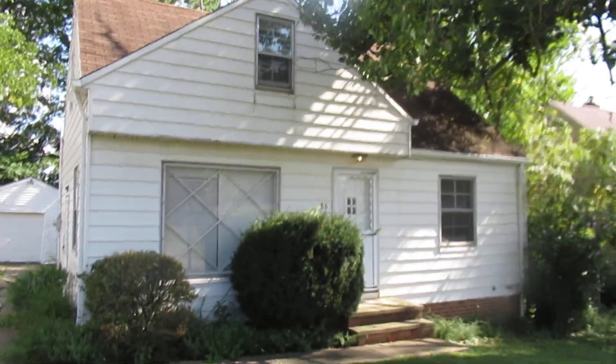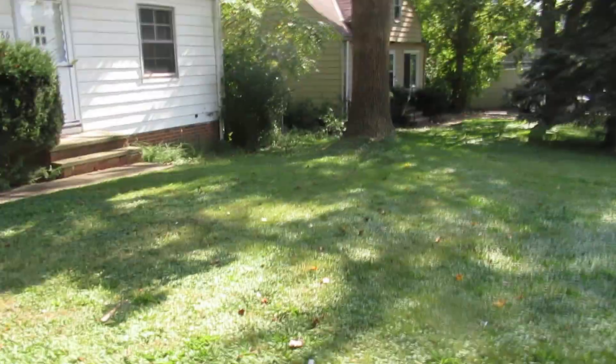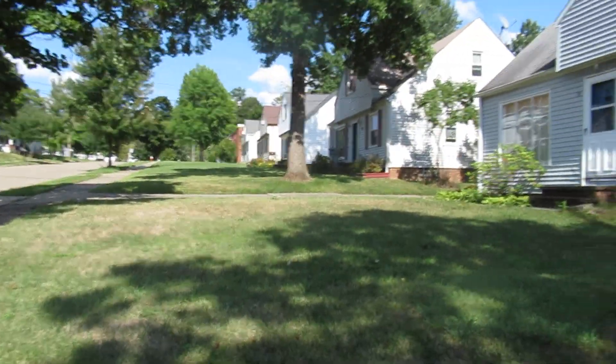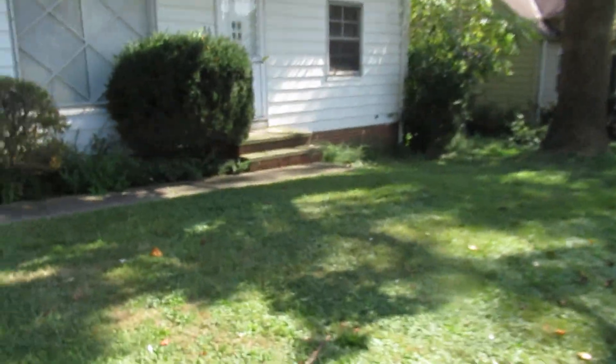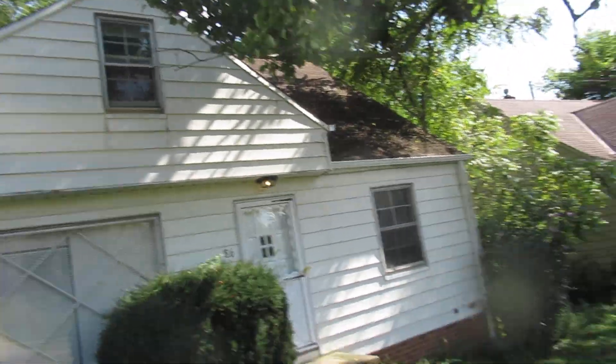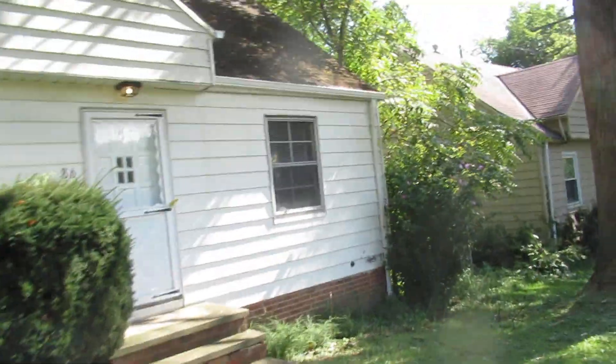We're over at 86 Cals again for another video. You can see the lawn has been kept up — it's really important that when you're doing a property, you keep it looking nice because the neighbors are going to notice. If you're going to have a rental property, you want to make sure the neighbors like you and know you're going to get quality people in. We still have to clean the roof and get that junk off there.